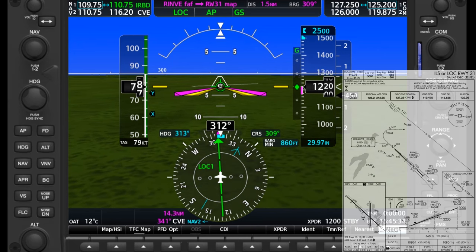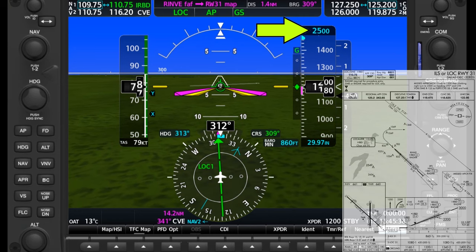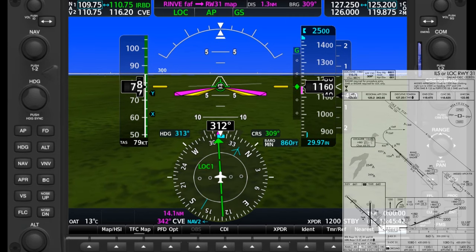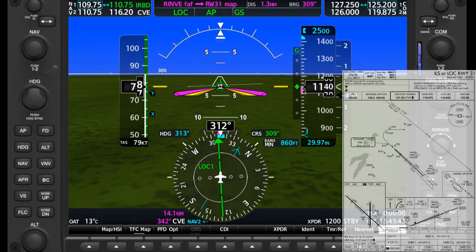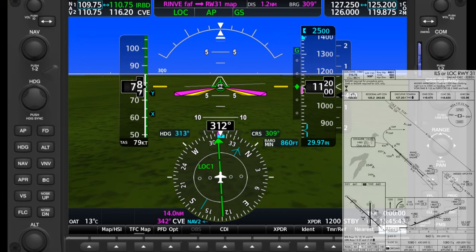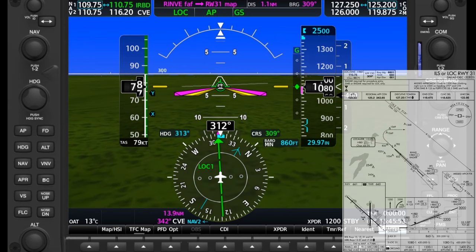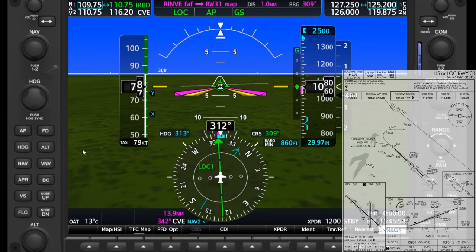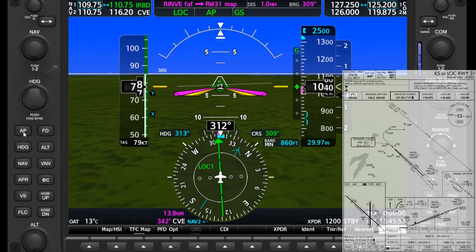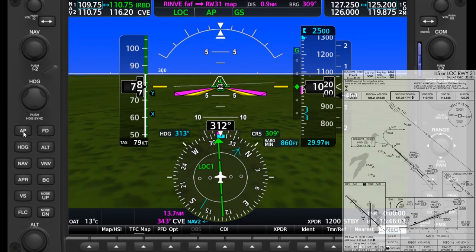The missed approach involves a climb up to 2,500, so we have that bugged on the altitude selected. The missed procedure also involves intercepting the 125 radial off the VOR identified Charlie-Victor-Echo, so we have that frequency set on NAV2 and the bearing pointer pointing to it for situational awareness. We're on the green needles right now — the raw data fed from the ground-based localizer and glide slope transmitters — but we'll be switching over to the pink needles on the missed to use GPS for guidance.